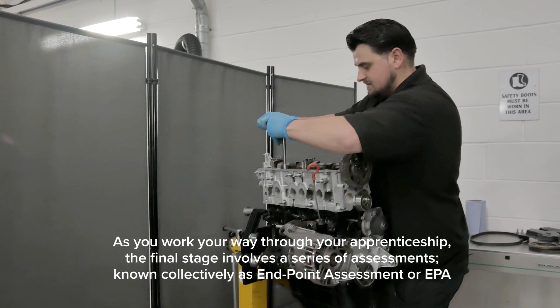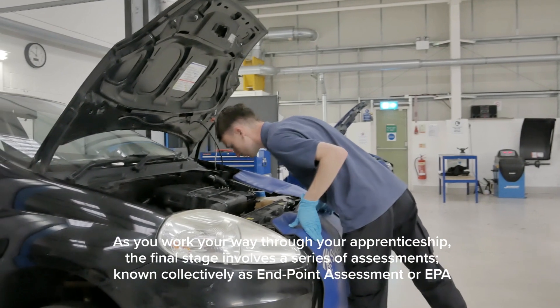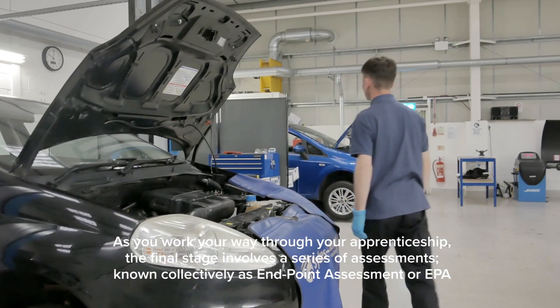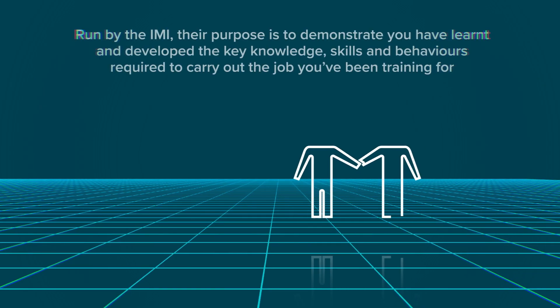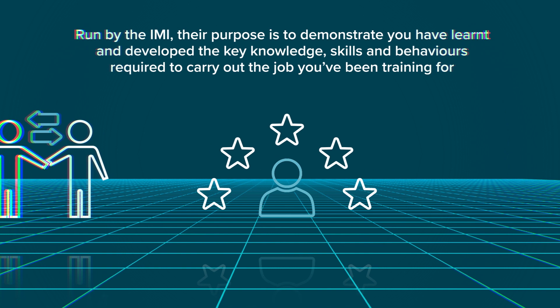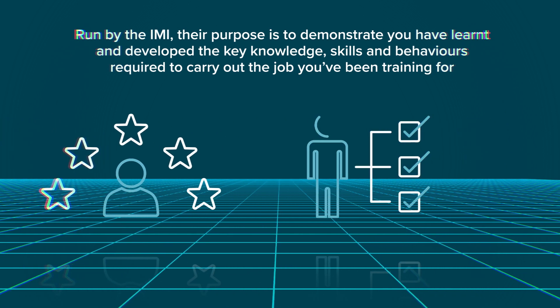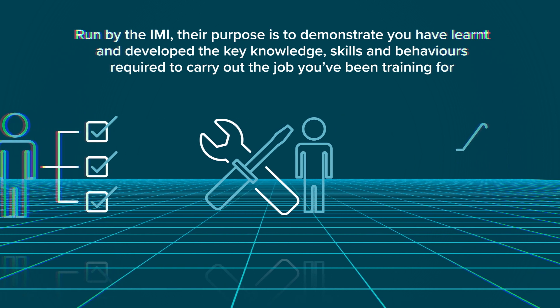As you work your way through your apprenticeship, the final stage involves a series of assessments known collectively as Endpoint Assessment, or EPA. Run by the IMI, their purpose is to demonstrate you have learnt and developed the key knowledge, skills and behaviours required to carry out the job you've been training for.